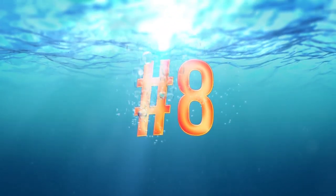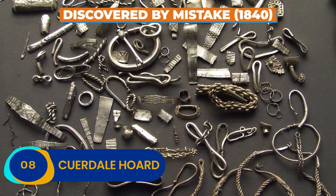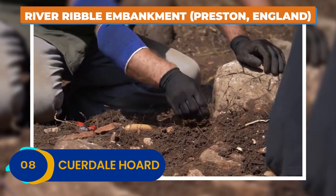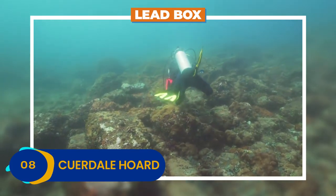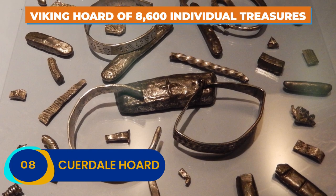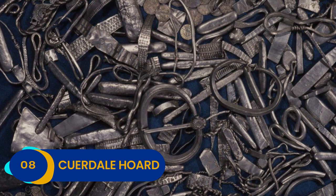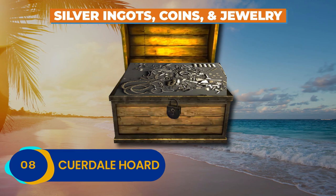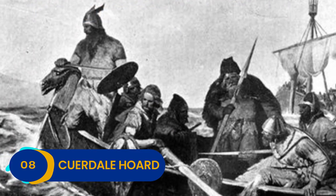Number 8: Crudale Hoard. The Crudale Hoard was discovered by mistake back in 1840, when workers on the River Ribble Embankment in Preston, England found a curious lead box buried in the bank. Inside was a huge Viking hoard of 8,600 individual treasures, each one worth hundreds of times its weight in gold. The box was jammed full of silver ingots, coins, and jewelry dating back to some of the earliest English Viking settlements known to man.